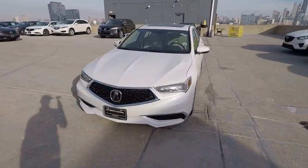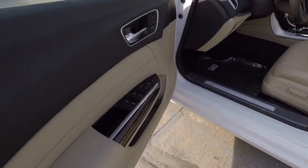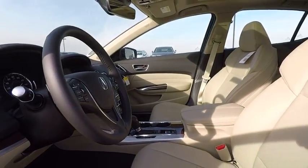Navigation system, power passenger seat, traction control, leather-wrapped steering wheel, air conditioning, dual airbags, power steering, four-wheel disc brakes, center armrest.